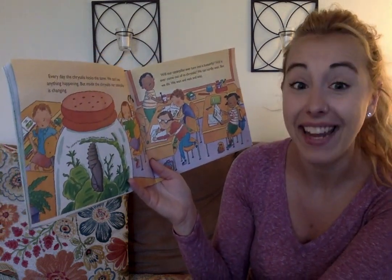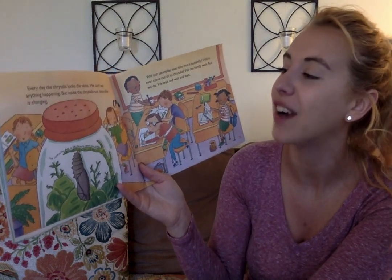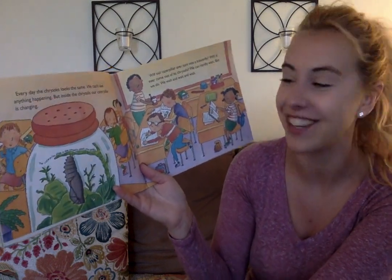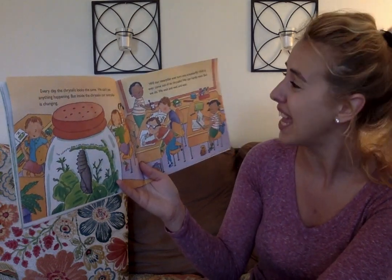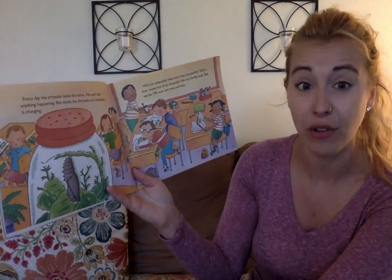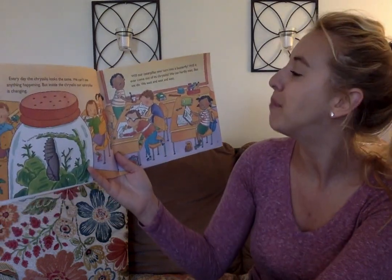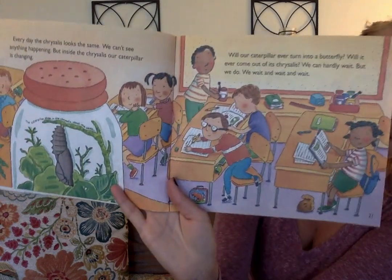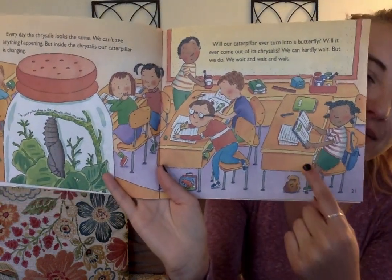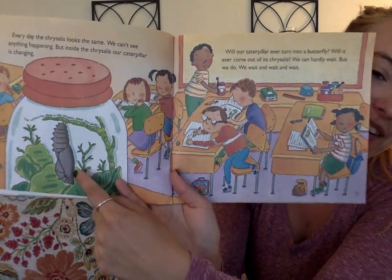Every day the chrysalis looks the same. We can't see anything happening. But inside the chrysalis, our caterpillar is changing. Will our caterpillar ever turn into a butterfly? Will it ever come out of the chrysalis? We can hardly wait. But we do — and we wait, and we wait, and we wait. Look at them — they're trying to do their work but all they can focus on is the chrysalis.